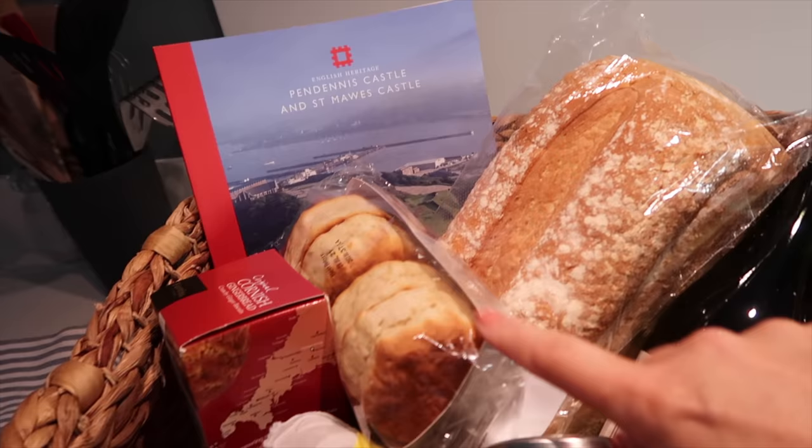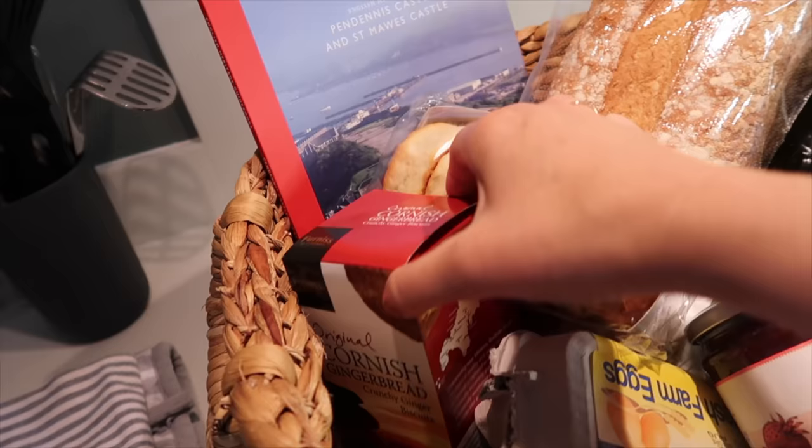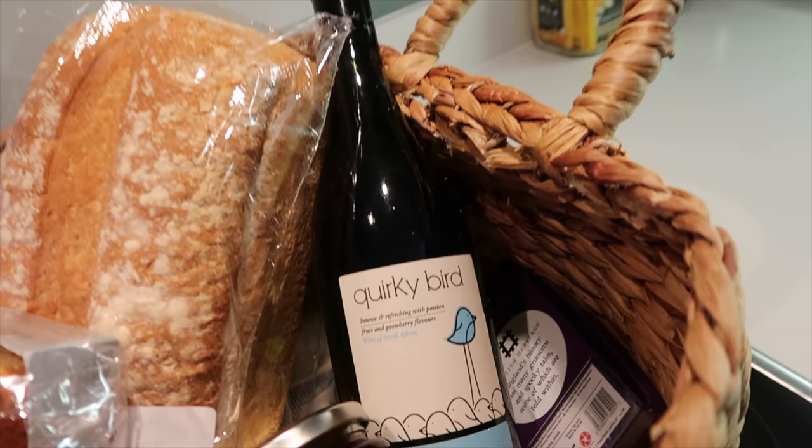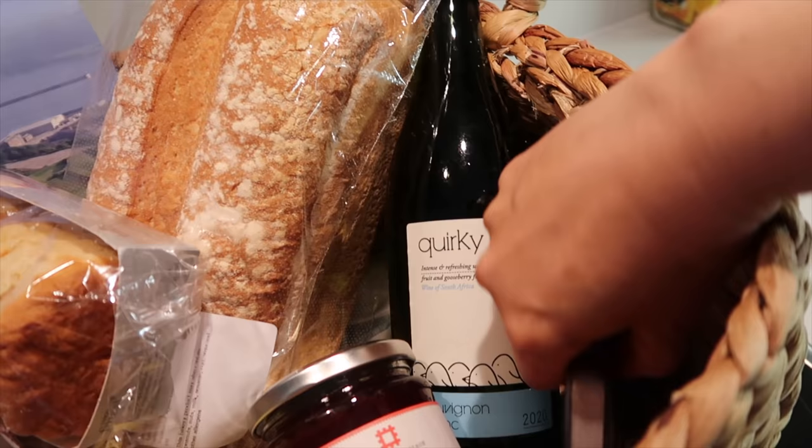And we also got a hamper — scones for Jörg, bread, marmalade, Cornish gingerbread, some wine, and what a fun name: Quirky Bird. I think that's a card game as well.